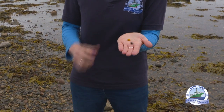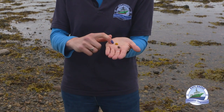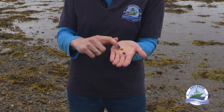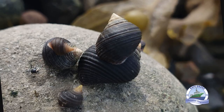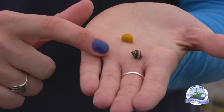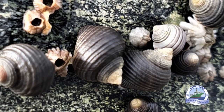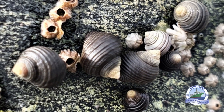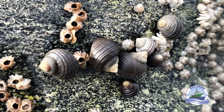Here I have two species of periwinkle. The flat periwinkle will grow to about one centimetre and it doesn't have a real spiral shape — it's very flat. The rough periwinkle grows to two centimetres and you can clearly see its lovely spiral shape. The rough periwinkle colour can vary from oranges, reds, browns to blacks.